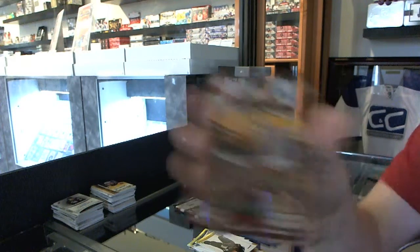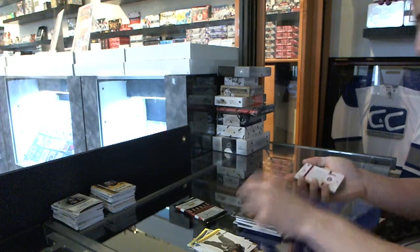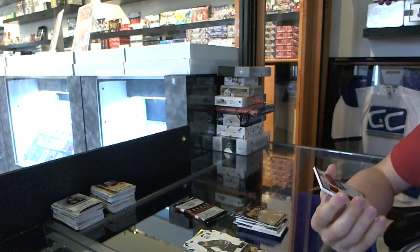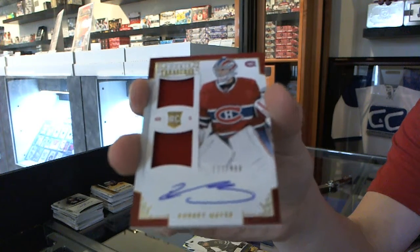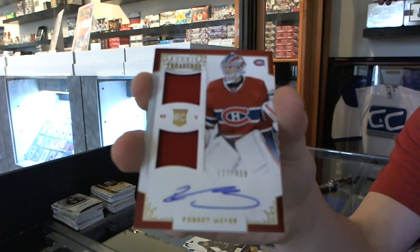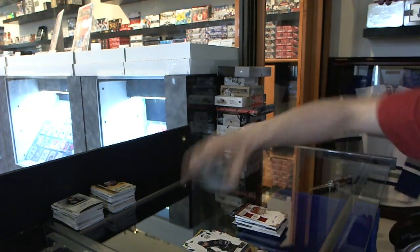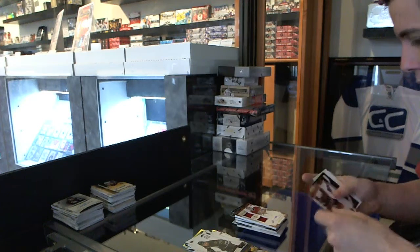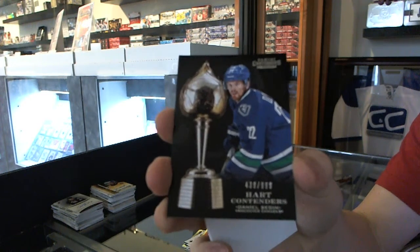Great Outdoors, numbered to 500 for the Boston Bruins' Patrice Bergeron. And we've got a Rookie Treasures dual jersey and autograph, numbered to $4.99 for the Montreal Canadiens' Robert Mayer. And we've got a Heart Contenders numbered to $9.99 for the Vancouver Canucks' Daniel Sedin.